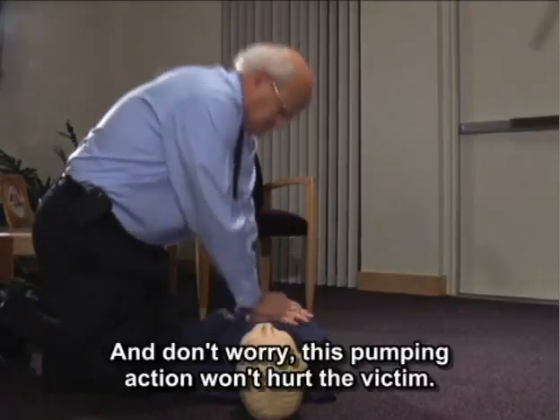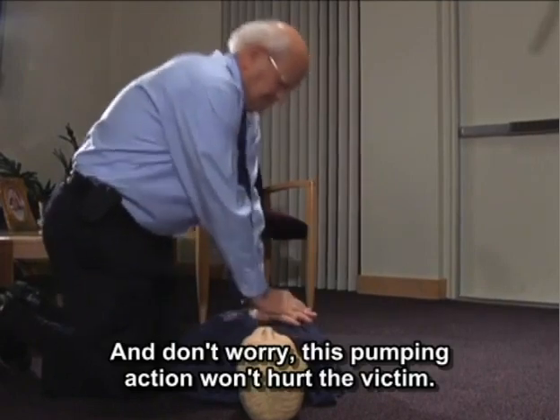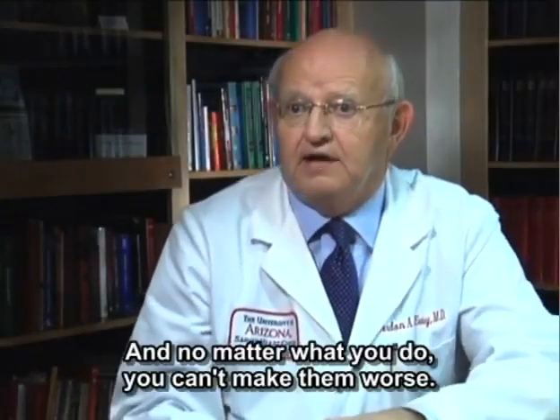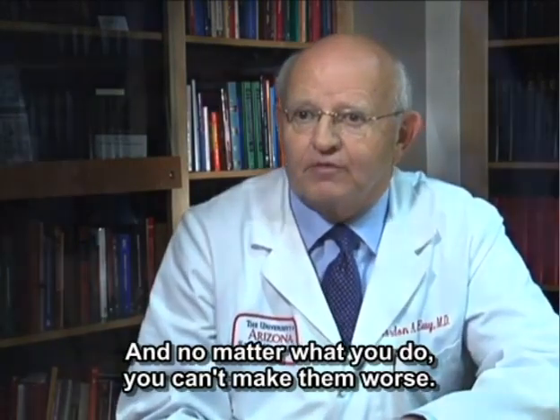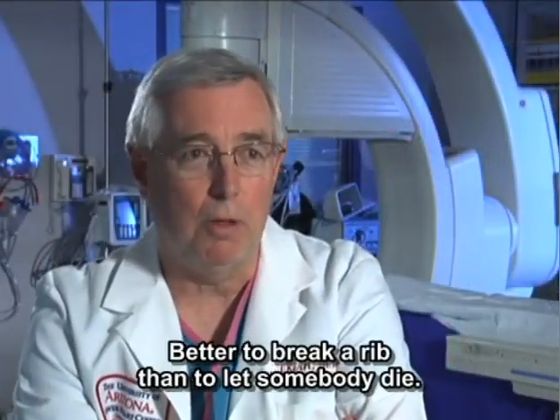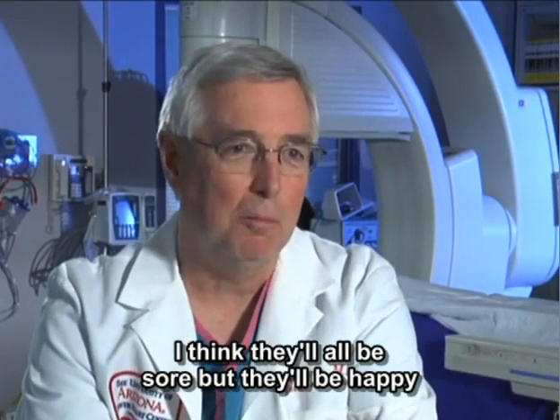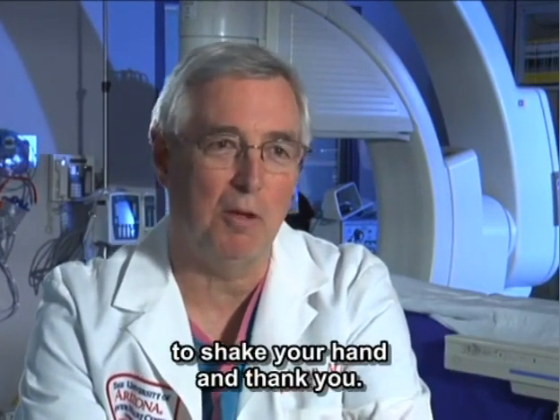And don't worry — this pumping action won't hurt the victim. They're dying; they're soon to be dead. No matter what you do, you can't make them worse. Better to break a rib than to let somebody die. They'll all be sore, but they'll be happy to shake your hand and thank you.